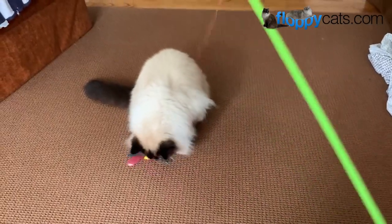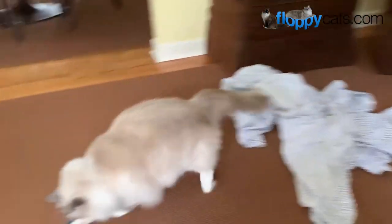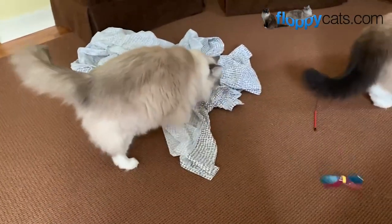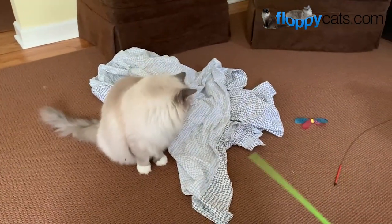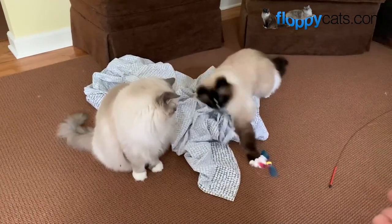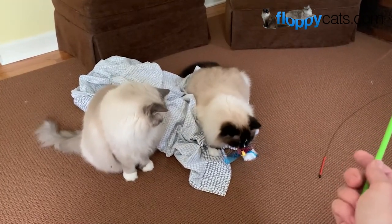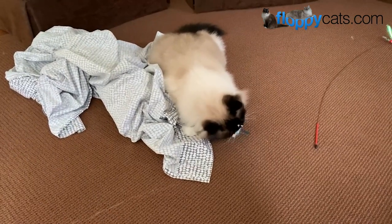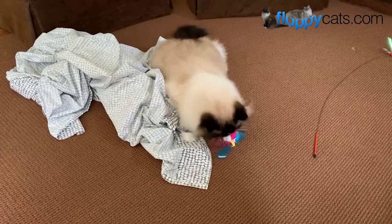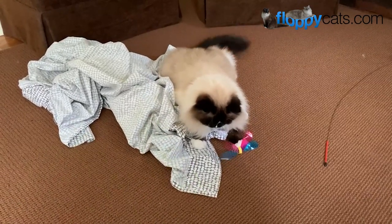Wand toys are also great for taking photos — you can hover the toy right above your phone or camera to get them to look in the direction you want. There's a lady right now on Floppy Cats' Facebook group who adopted a three-year-old ragdoll cat from a breeder and is having a lot of trouble: the cat is hiding underneath the bed. Readers on that thread suggested getting a cat wand toy to entice the cat to come out. So these are great for rescue cats, kittens, and also great for cats you've had forever like Charlie and Trigg.